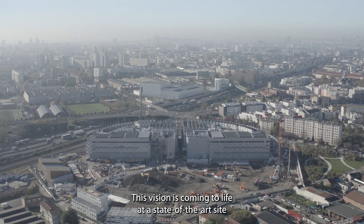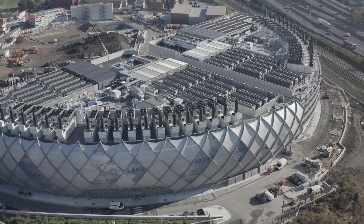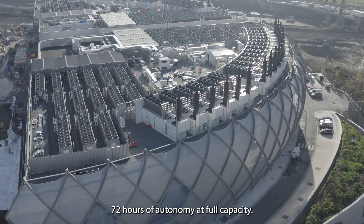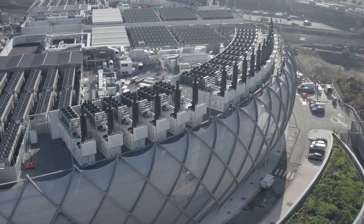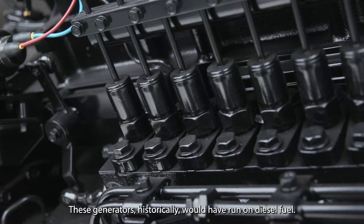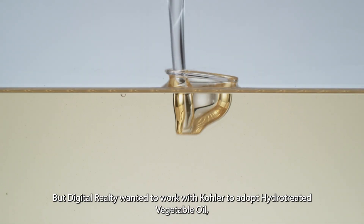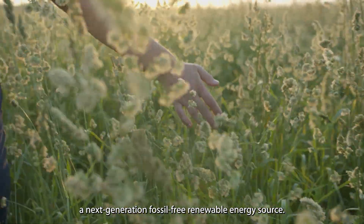This vision is coming to life at a state-of-the-art site located north of Paris. The PAR-8 facility demands the highest levels of power redundancy, with backup generators from Kohler supporting 72 hours of autonomy at full capacity. These generators historically would have run on diesel fuel, but Digital Realty wanted to work with Kohler to adopt hydro-treated vegetable oil — a next-generation fossil-free, renewable energy source.